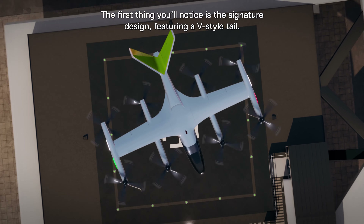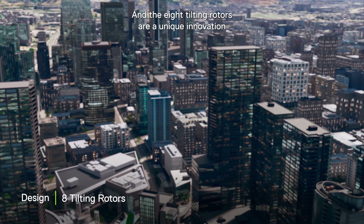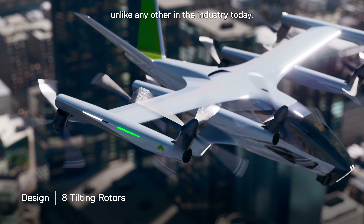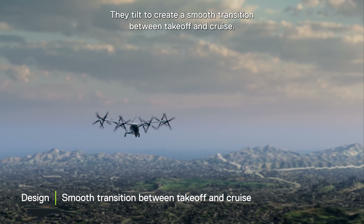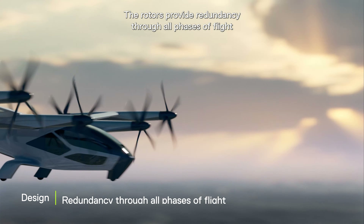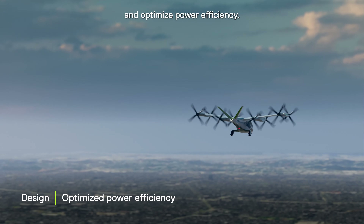The first thing you'll notice is the signature design featuring a V-Style tail, and the eight tilting rotors are a unique innovation unlike any other in the industry today. They eliminate the need for dedicated lift rotors, they tilt to create a smooth transition between takeoff and cruise, and they offer a host of additional advantages. The rotors provide redundancy through all phases of flight and optimize power efficiency.